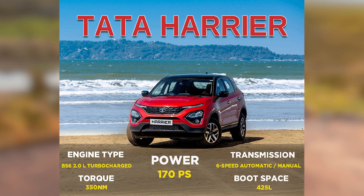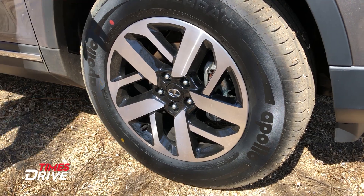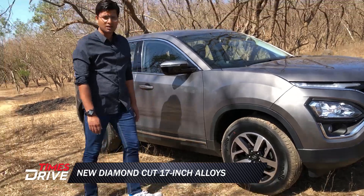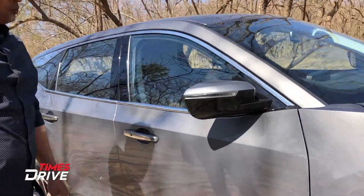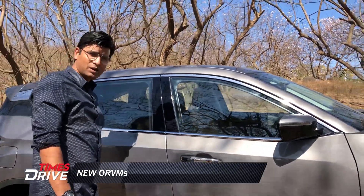The company has also worked on its refinement. One more visual element you'll see here is the diamond cut alloy wheels in 17-inch size. You'll also see this new Python design element on the Harrier. And then you have this ORVM, which is looking more compact and changed for better aerodynamics.